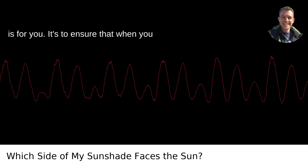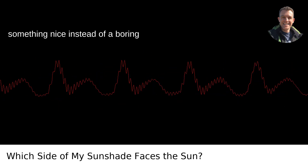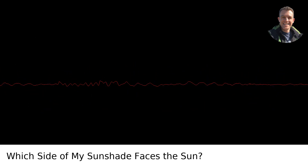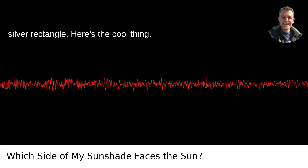The pretty side, however, is for you. It's to ensure that when you slide back into your car, you're met with something nice instead of a boring utilitarian surface. It's no Mona Lisa, but it's better than staring at a dull silver rectangle.